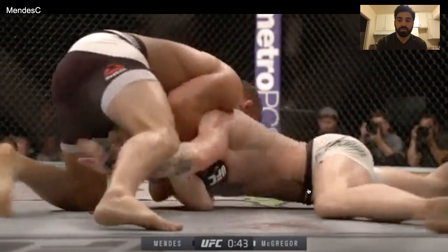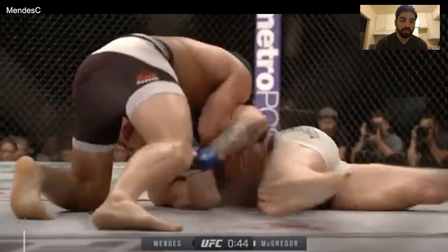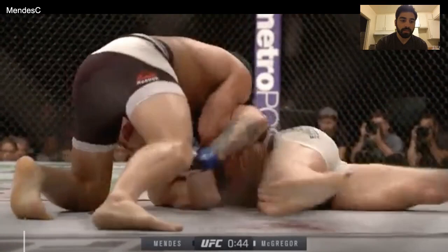McGregor is going to do a gator roll to his left side — toward the neck-wrap side. I kind of call it the exorcist escape because it looks like you're turning your body and not your head. McGregor rolls to his back, which keeps Mendes' hips away from McGregor's. Mendes is trying to catch McGregor's hips by throwing his leg over, but McGregor's preemptive roll did not allow it.